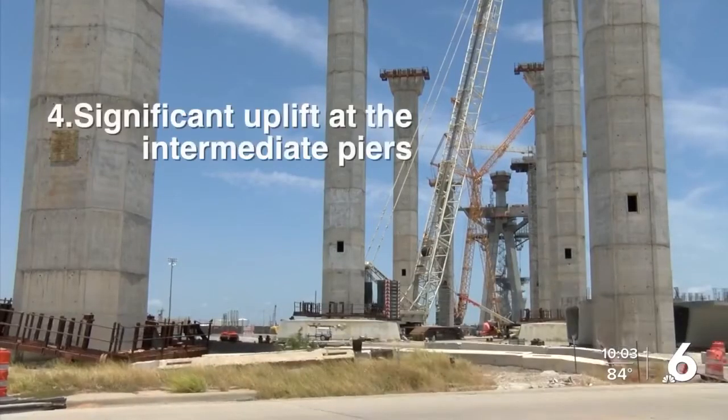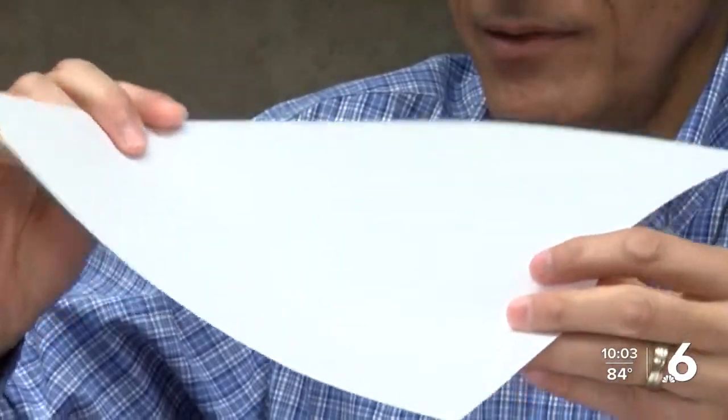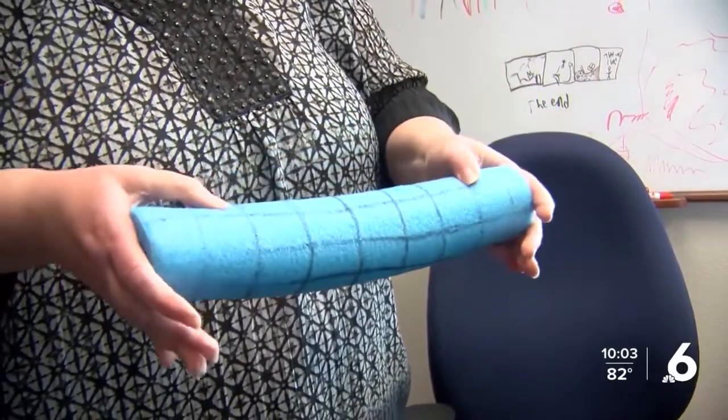Number four: significant uplift in the piers — the bridge could tend to lift up from some of its supports. Number five: excessive torsion and other stresses related to crane placement. When cranes are located in a certain position and different segments are being added together, that could cause twisting — that's torsion.